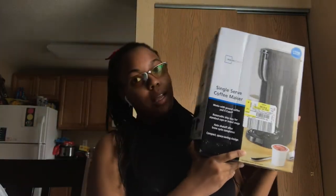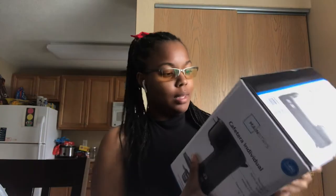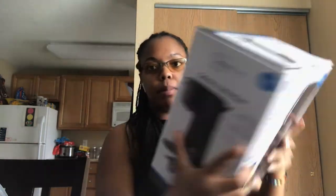I also have a single serve coffee maker — it's not the Keurig, it's actually 40 to 50 dollars cheaper. If I pick up ground coffee I can use it in there, and if I got a K-cup I can pop it in there too.